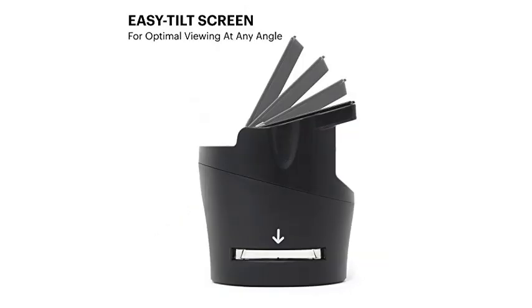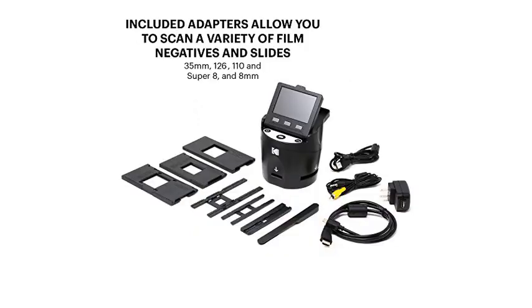Below is a 45-year-old BW negative out of an old shoe box and a new slide from 2017, scanned with this product.